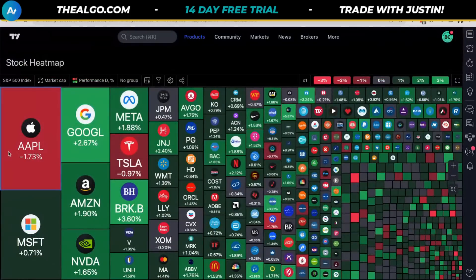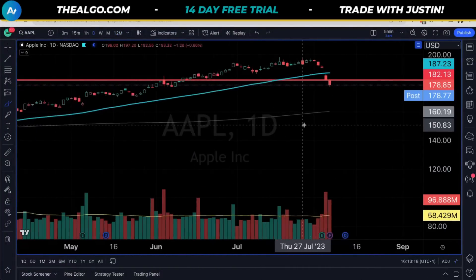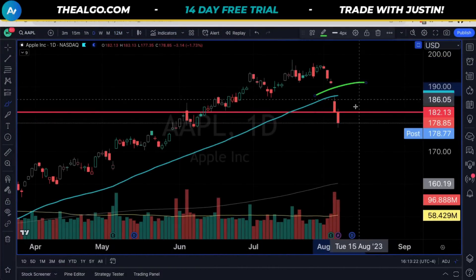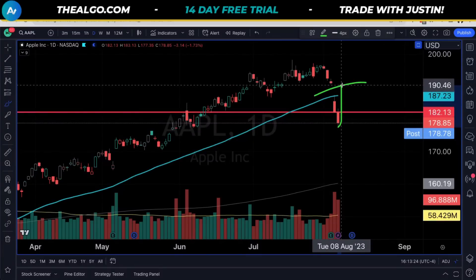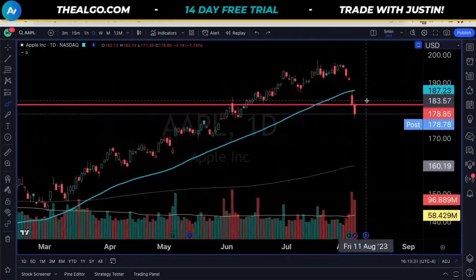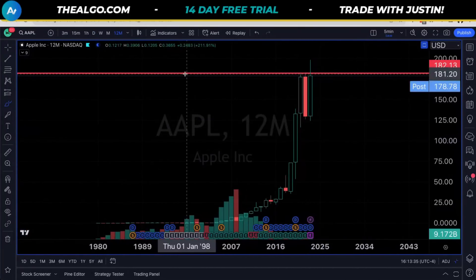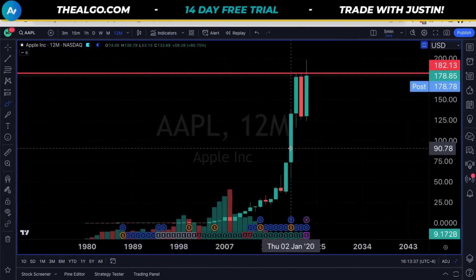The saying is that where Apple goes, the market goes. Right now it's a sea of green out there — Apple is one of the only ones that are red. As we look at the one-day chart for Apple, we've left an upside gap, which means that if we're going to fill this gap, we're going to be back above that key 183 area and above our 50 DMA again.